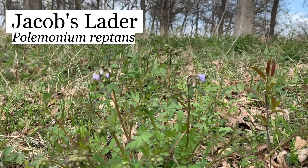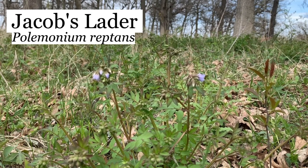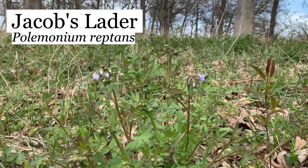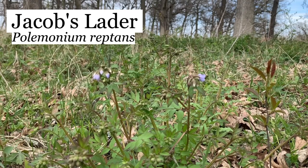This is Jacob's Ladder, Polemonium reptans. You see the leaves, how they're opposite like that? They're very distinctive and that's what gave it the name Jacob's Ladder. The little blue flowers are just now starting to come out. These are the only ones I see in bloom, although there's a lot of plants here. Very beautiful plant — it also naturalizes very well in your yard. I planted a couple of them a few years ago and I now have quite a few.